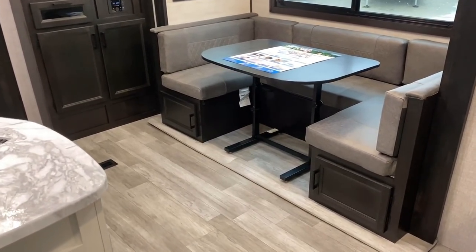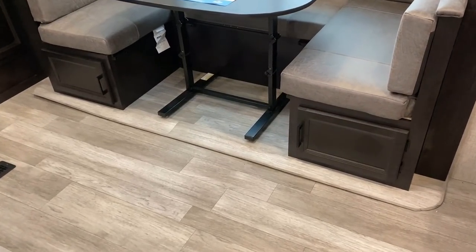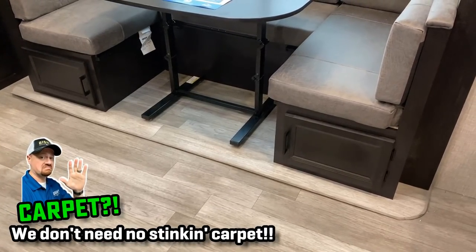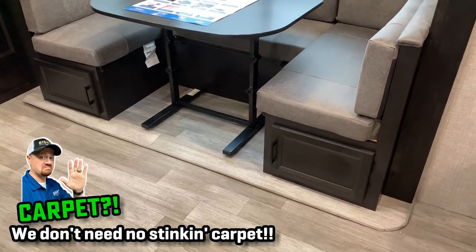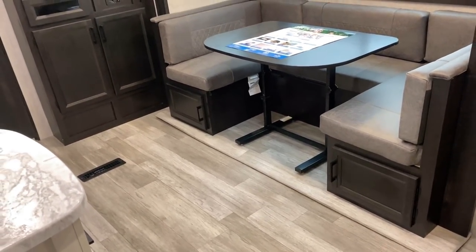One of the things they've done for the '22 season where they've really leapt ahead of the crowd is they've gotten rid of all the carpet in all their slides across Jayco — at least in the towable division, I can't think of one offhand.